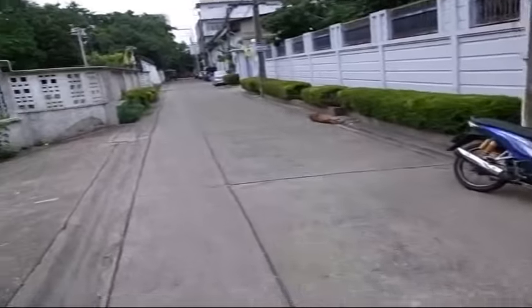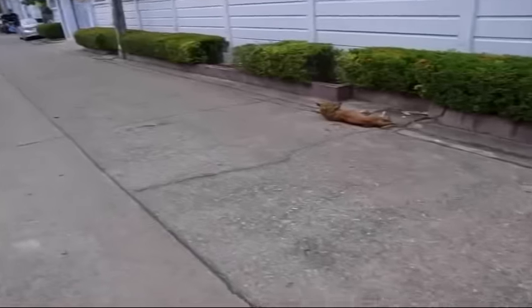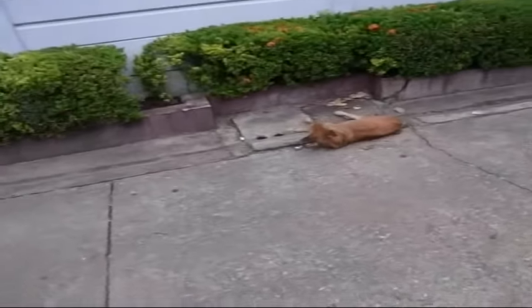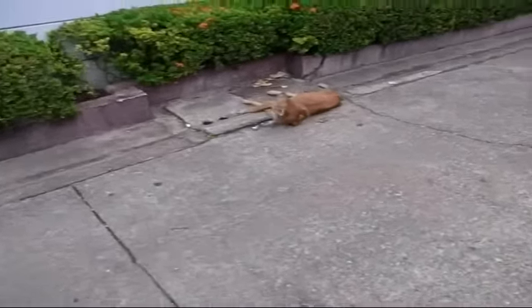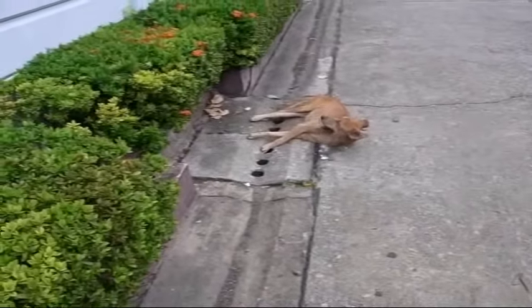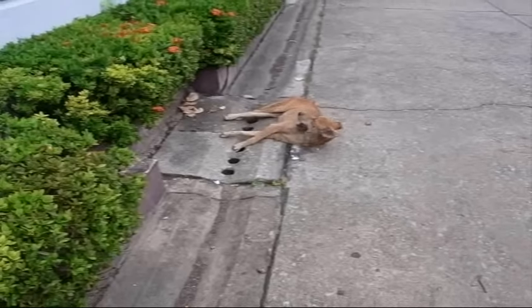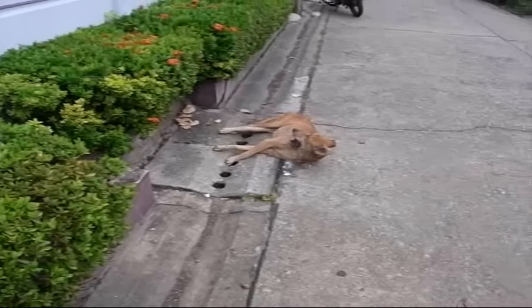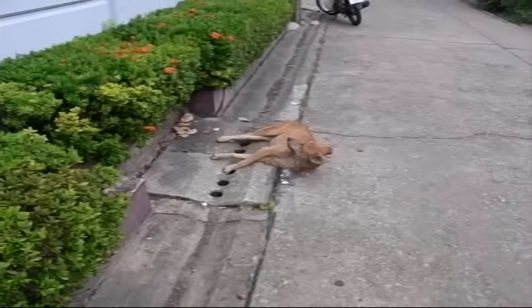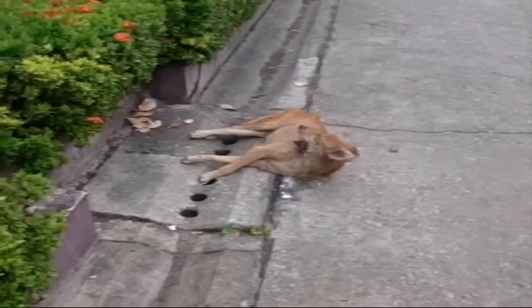This is a rabid dog. He's been out here for a while and you can see he is foaming at the mouth. It looks like he was involved in an attack, but anyway this is what they look like. So not a joke — this is a serious situation. We called animal control.